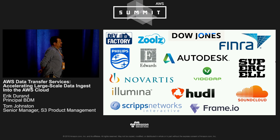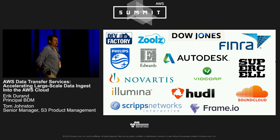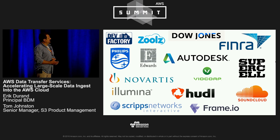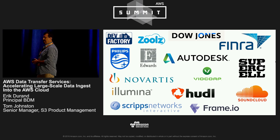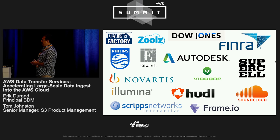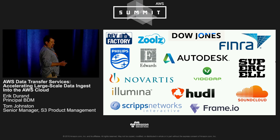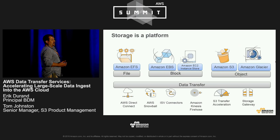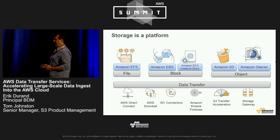AWS Storage services customers come out of any number of verticals as well as multiple sizes of customers. We have enterprise customers like Dow Jones and Autodesk, media customers like Scripps Network Interactive, who owns media properties like Food TV Network and the Travel Channel, Novartis, Illumina, and Philips for healthcare. What they all have in common is that they're really using AWS Storage as a platform for staging their data and making their data available to the applications and services they leverage inside of AWS.